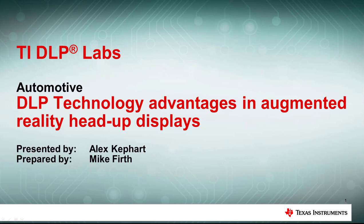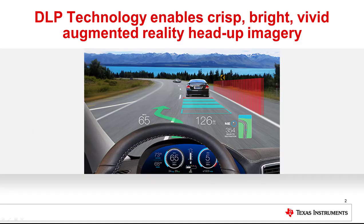This TI DLP Labs video will cover the advantages of DLP technology in augmented reality head-up displays. Before we discuss those advantages, let's first define what we mean by augmented reality.